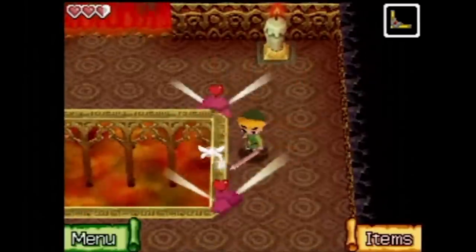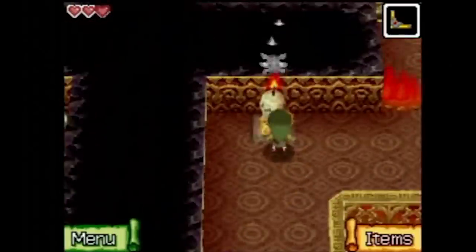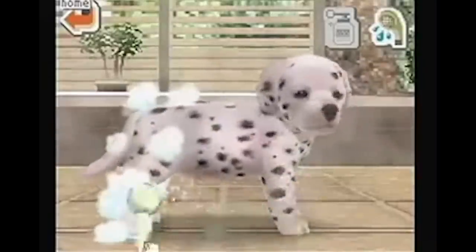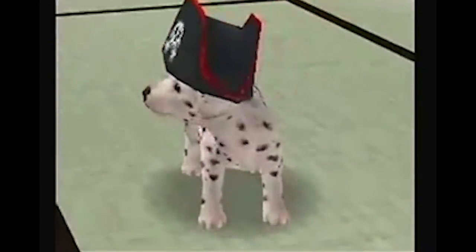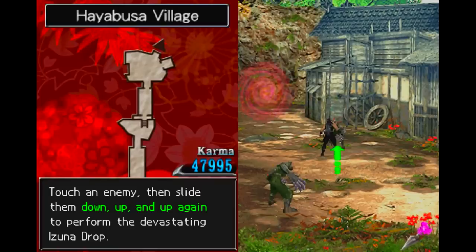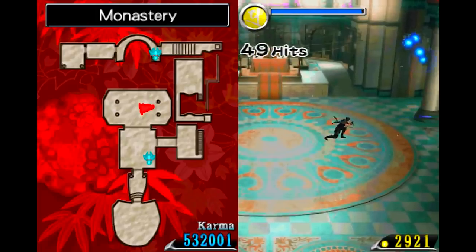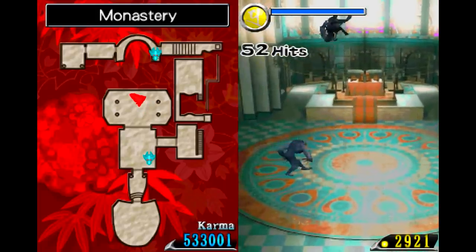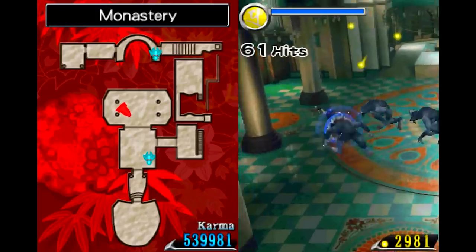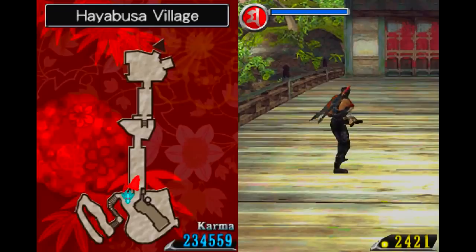Hotel Dusk wasn't the only Nintendo DS game to use the unique features of the console to make you do stuff in real life. The Legend of Zelda: Phantom Hourglass had a dungeon where you had to blow into the microphone to blow out candles, and Nintendogs let you tell your virtual pups they were the best, shower them with the stylus, and dress them up in adorable hats. For an awkward real-life game input that'll really draw concerned looks on a crowded train, however, we turn to Ninja Gaiden: Dragon Sword, Ryu Hayabusa's first outing on Nintendo's dual screen handheld.